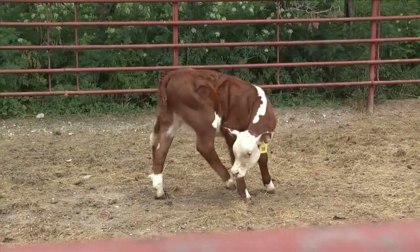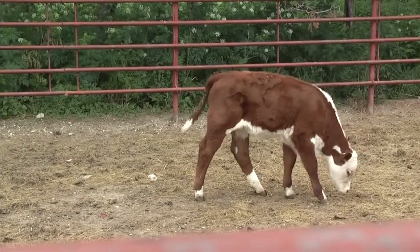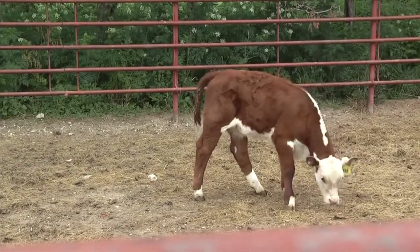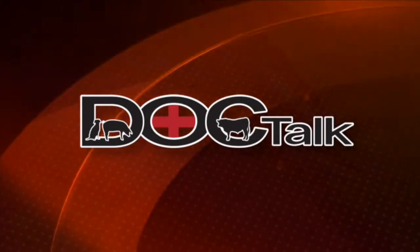And then of course there's the PI calf that everybody talks about. The PI calf is a special component of BVD disease and its control. You can think of the PI calf as kind of the typhoid Mary — this is the calf that's shedding tremendous amounts of this virus, and he or she is really the source of the virus for the herd, or to be passed to a new herd. When we come back, we're going to continue with Dr. Larson talking about BVD and a new tool developed to help control it in your herd.